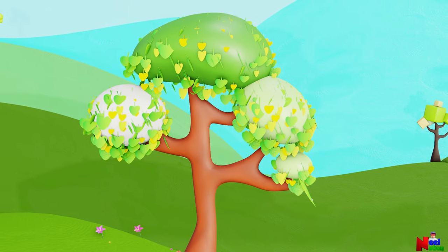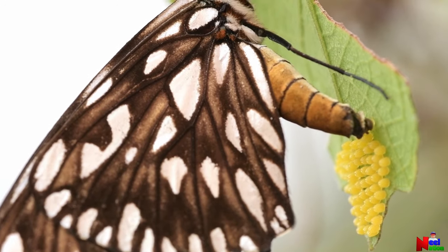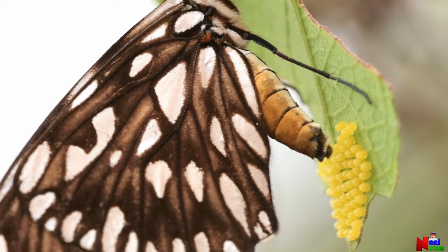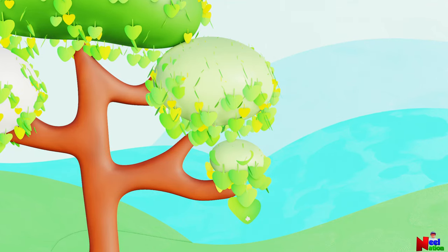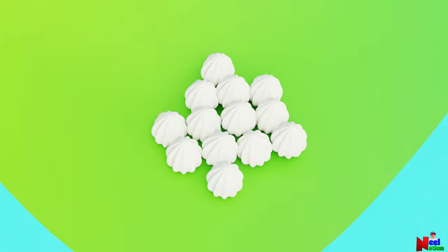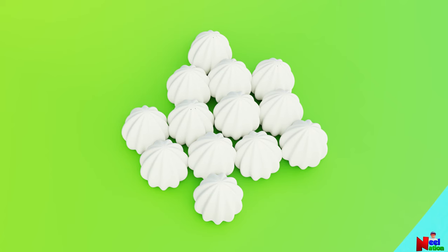Butterfly eggs are small. Some butterfly eggs are as tiny as the tip of a pencil. Did you know that a female monarch butterfly lays between 400 and 1200 eggs throughout their lifetime? These tiny butterfly eggs could be of different sizes and shapes. Most butterfly eggs hatch within 4 to 10 days.